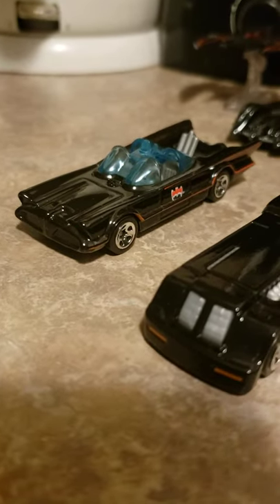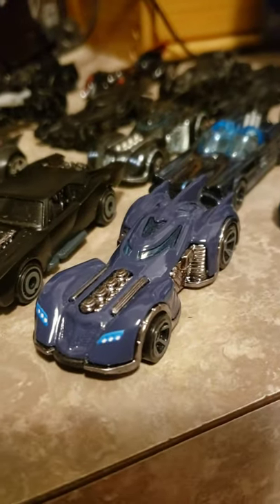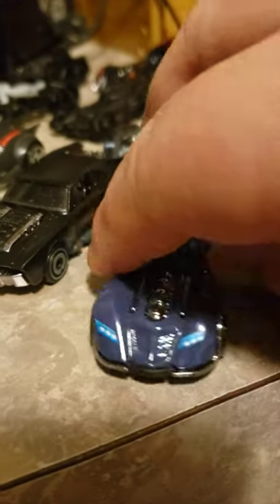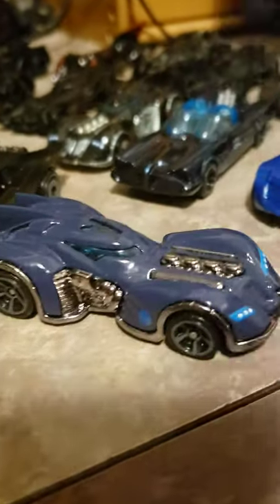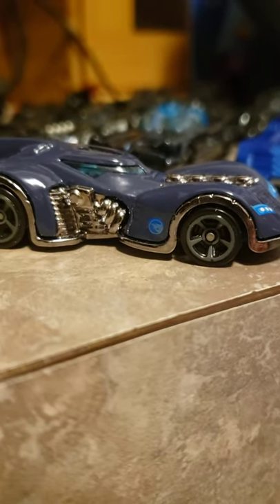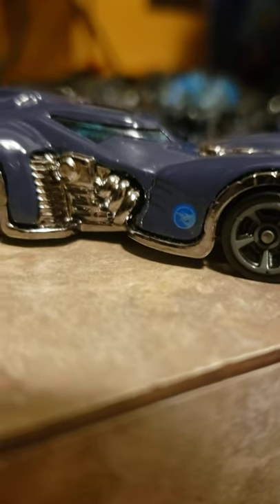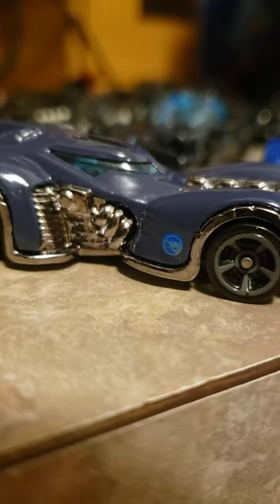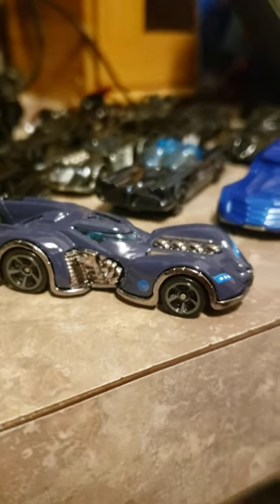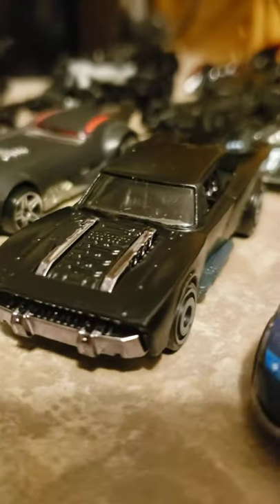This one here is the Arkham Asylum Batmobile. Now I bet you're wondering why it's blue instead of black — well, there is a reason for that. It's the treasure hunt version. You can see the treasure hunt logo; it's the basic treasure hunt logo, not the super. But it looks really, really nice — I love the light blue, it really makes it pop. Definitely unique.